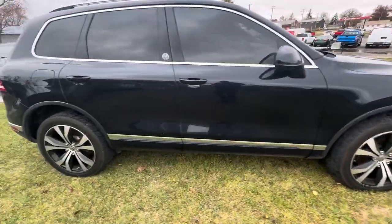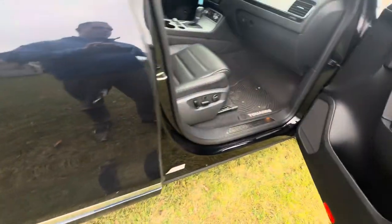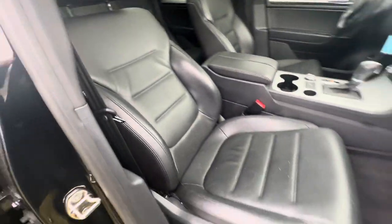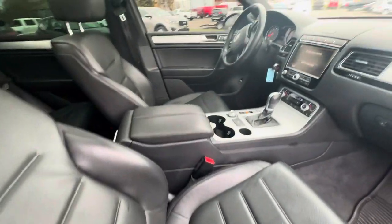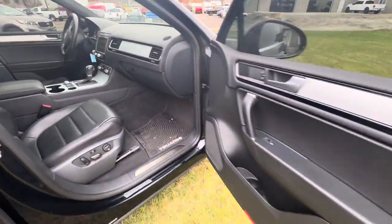All the vehicles we get in, we do run through a repair shop and do a full inspection on them. Non-smoker, no rips or tears in the leather seats, no funny smells, power passenger seat, power windows, power locks.